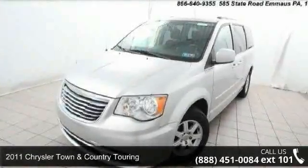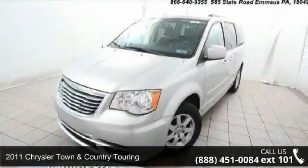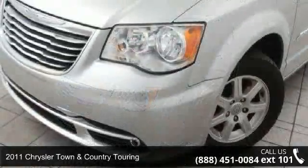Step into the 2011 Chrysler Town & Country Touring. This may be the set of wheels you've been looking for.